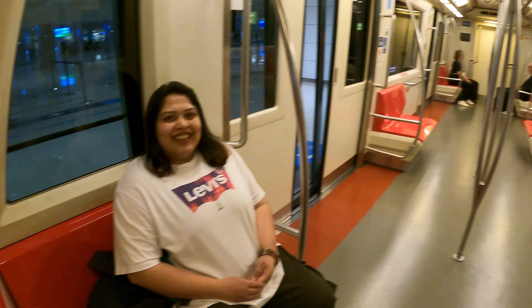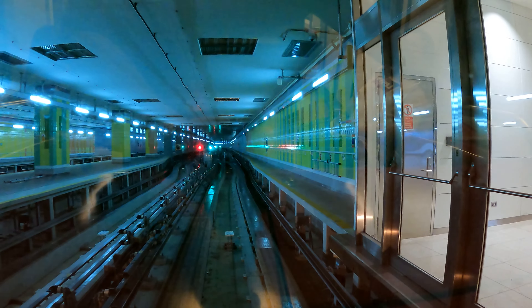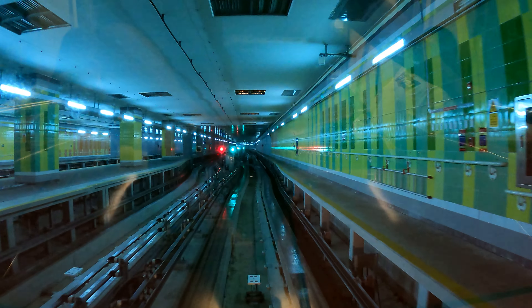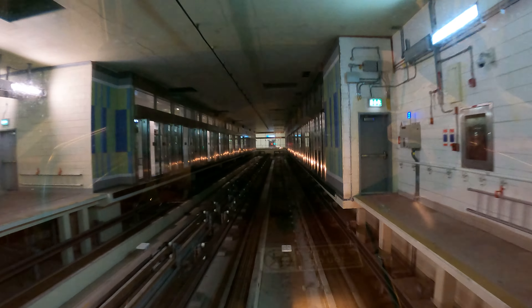The train journey ends here — please take all your belongings and watch your step as you exit.